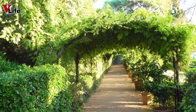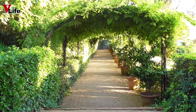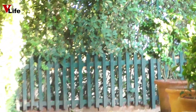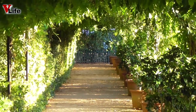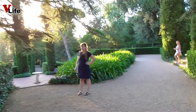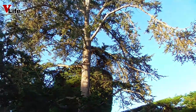Прогулка по садам Клотильды придётся очень кстати любителям фотосессий. Здесь легко найти обстановку для самых лучших и оригинальных фотографий. К сведению, в этом парке с природными амфитеатрами, аллеями и площадками проходят съёмки рекламных роликов, небольших концертов, пресс-конференций, презентаций продуктов и официальных корпоративных мероприятий. Также в садах можно устроить семейный пикник.